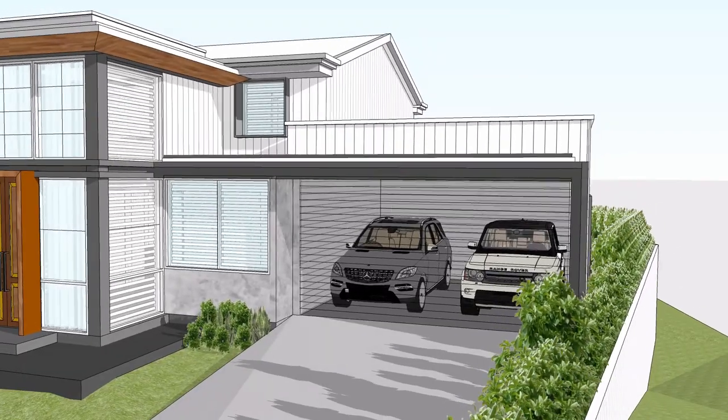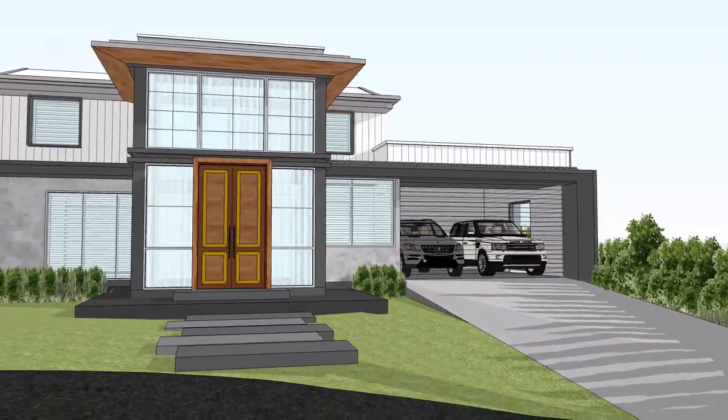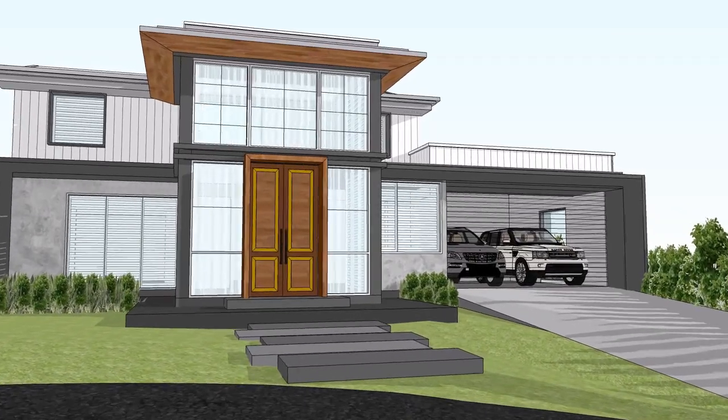Get in touch with us to create practical, luxury but affordable family living spaces. Our team of professionals are ready to help.